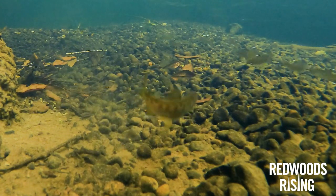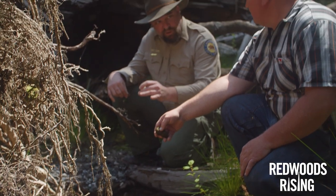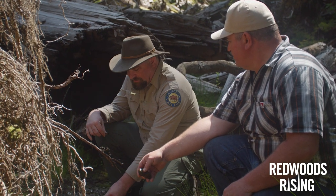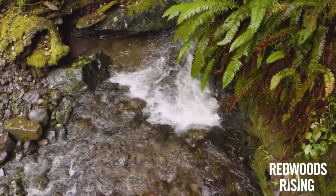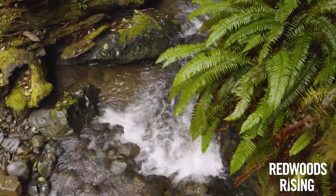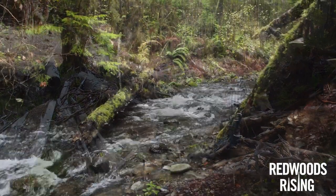Salmon are endangered and they don't have a couple hundred years to wait, and this is part of what we're doing to help preserve salmon populations in California — for not only commercial and sport fisheries in the ocean, but also in-river fisheries for native tribes and sportsmen. In time, a forest like this will look like this.